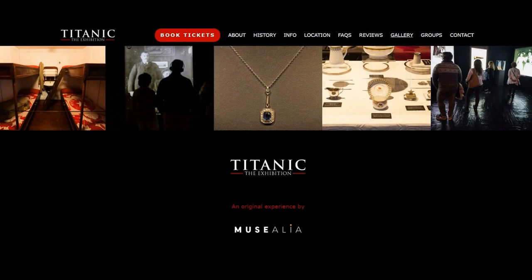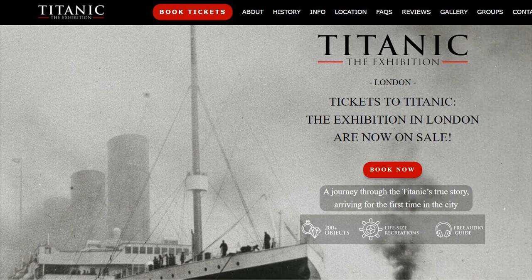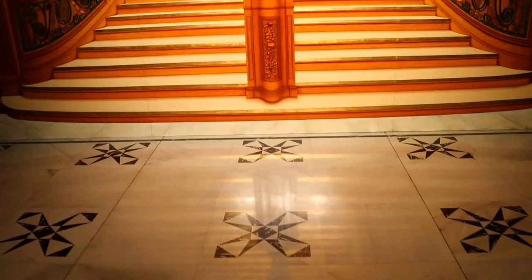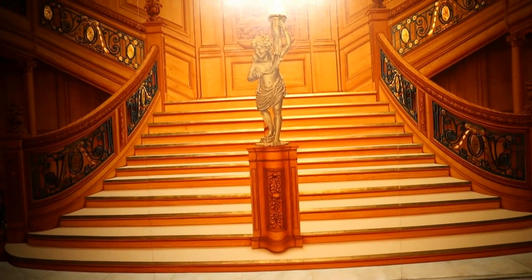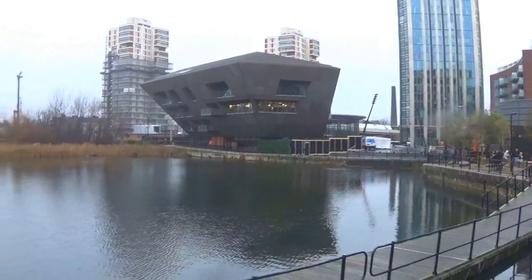Owned by Spanish museum group Musealia, the exhibition showcases artifacts from a range of sources that have already toured Germany, Denmark, Ukraine, Spain, Sweden and even Mexico. We visited at Dock X in Canada Water, London, a two-minute walk from the tube station.